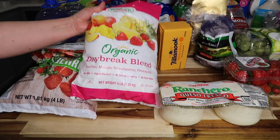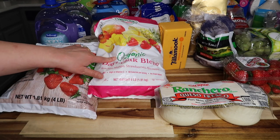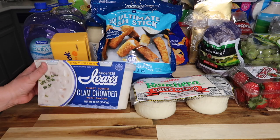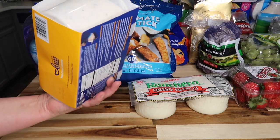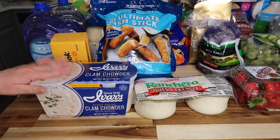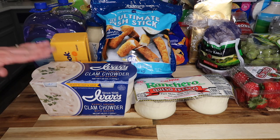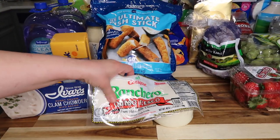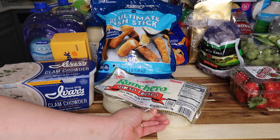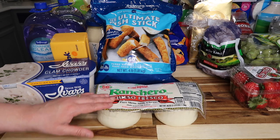My husband loves this so I get it for us as a snack or he can take some for lunch — it's Ivar's Puget Sound clam chowder with bacon at $11.69. Then we have Cacique ranchero queso fresco cheese, two packs — 40 ounces each, two pounds eight ounces — I like to keep this in my fridge and freezer so I always have some when I need it — $9.89.